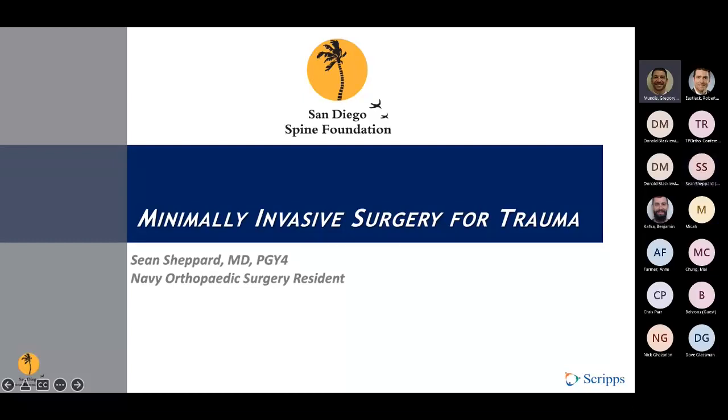Sean is one of the Navy residents with us right now, and we're grateful to have you hanging out with us, Sean, and look forward to hearing you talk to us about minimally invasive surgery for trauma.